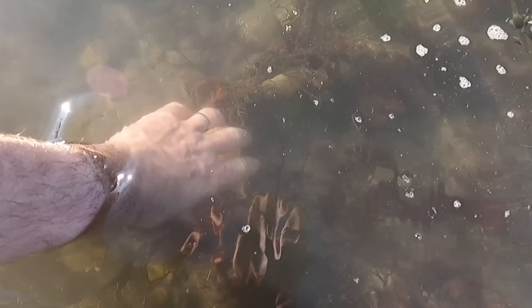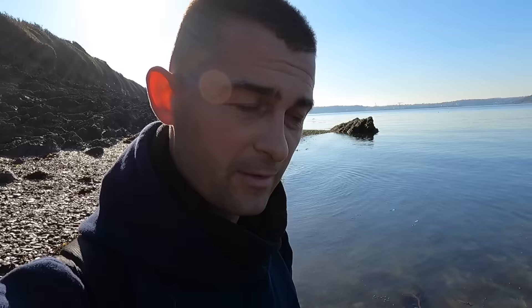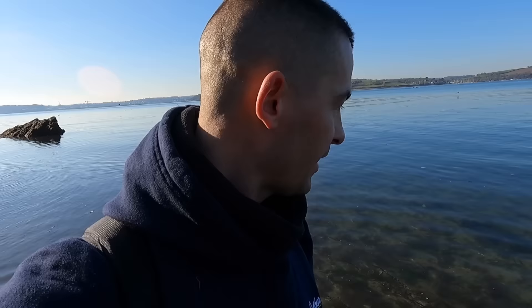These here are bullhuss eggs - the eggs of a greater spotted cat shark. I've seen loads of them today. Foraging is much better on spring tides because the tide goes out further. On extra large spring tides it goes out even further than usual, uncovering things that aren't usually uncovered.